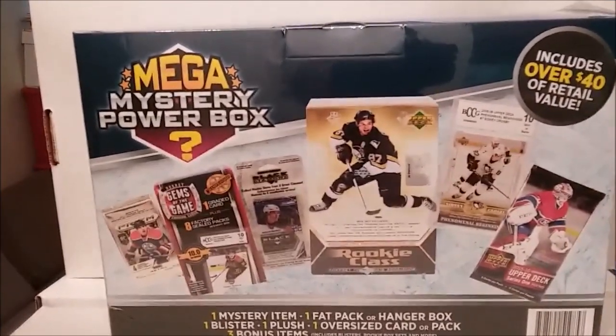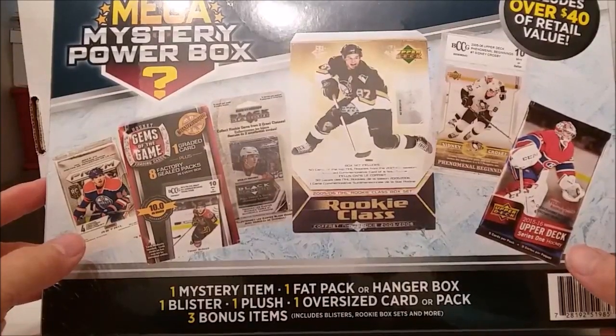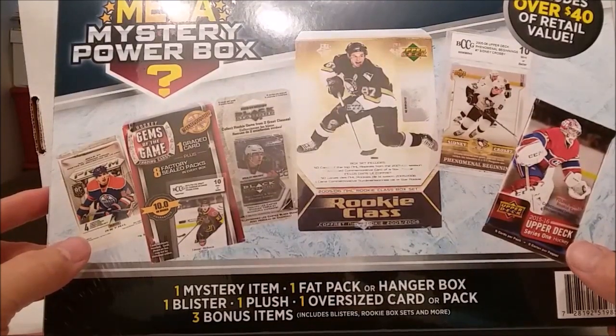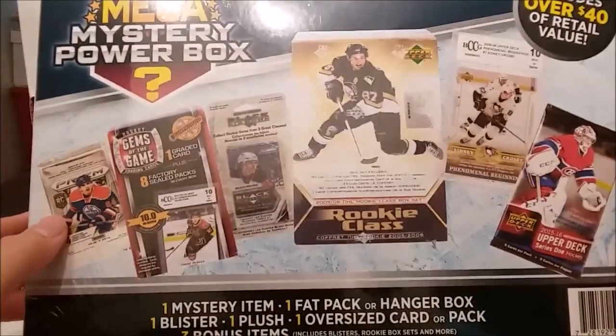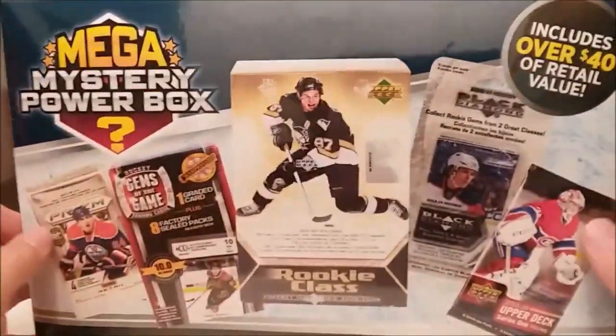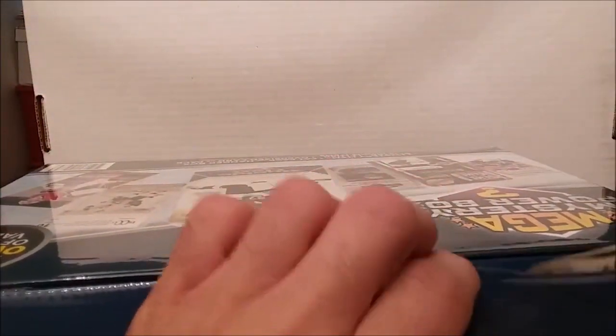For those of you who have never seen one of these before — you get a mystery item, a fat pack or a hanger box, a blister, a plush — one of those guys there — one oversized card or pack, then three bonus items which could include blister packs, rookie box sets, and more. So far in these, absolutely none of that stuff on the front. This one rattled a little bit; the other two didn't rattle, so I thought this might have something different. The towel was keeping things from rattling in the other boxes.